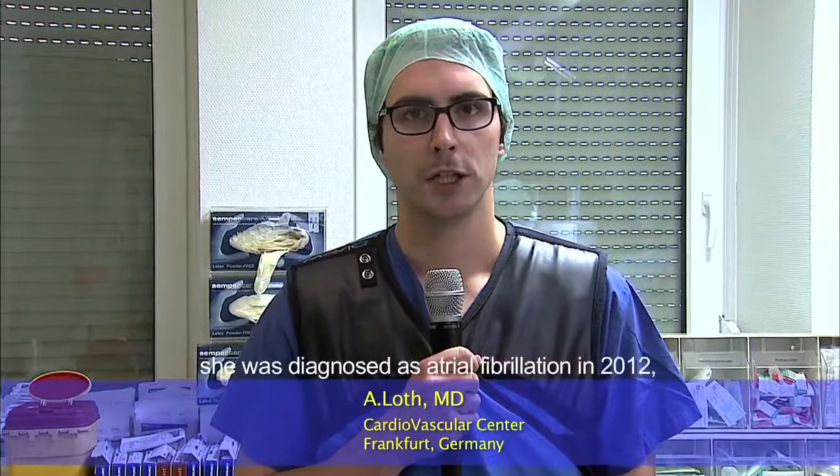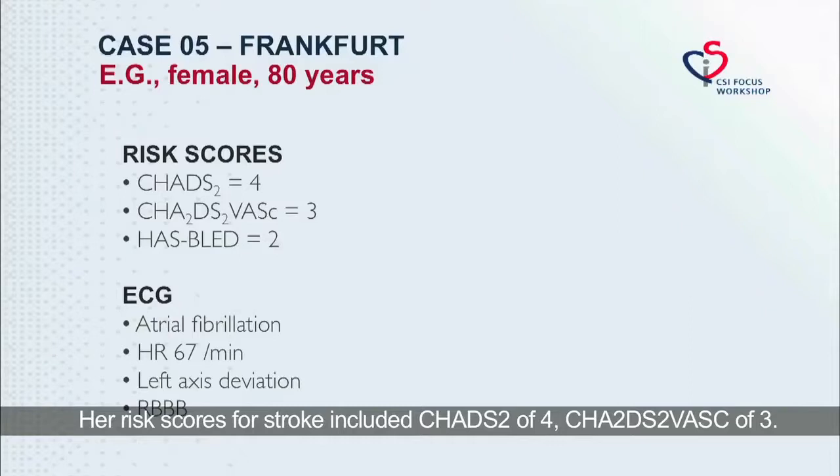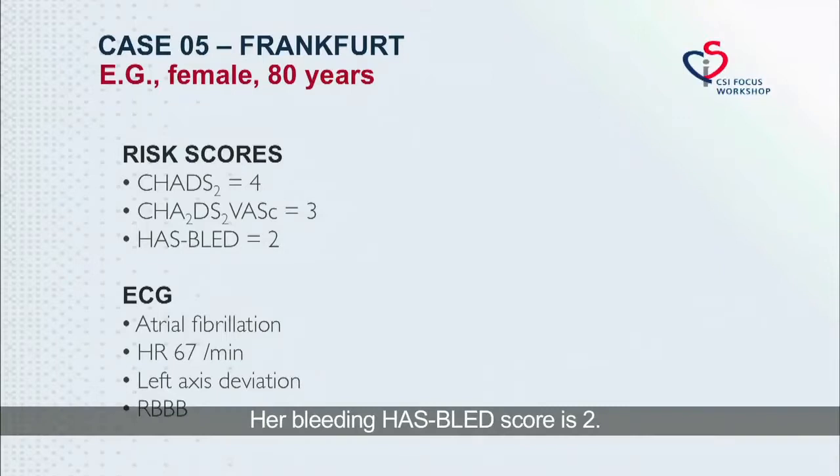Our next patient is an 80-year-old female. She was diagnosed with atrial fibrillation in 2012 and anticoagulation with Coumadin was initiated. In February 2013, a thrombus was seen in the LAA and LAA closure was deferred. She also suffers from hypertension and hyperlipidemia. Her risk scores include a CHA₂DS₂-VASc score of 4, a CHA₂DS₂-VASc score of 3, and a HAS-BLED risk score of 2.